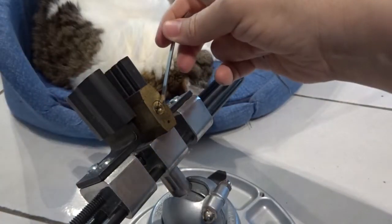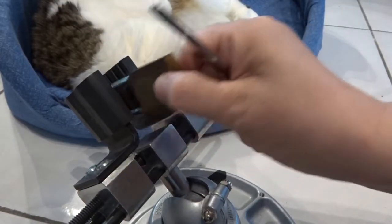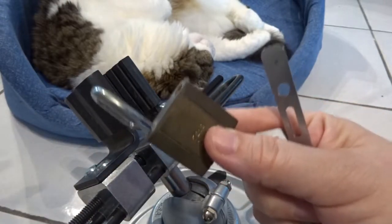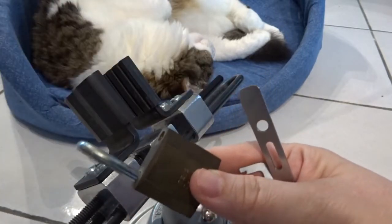Okay, we have an open! We have an open - and still a sleeping cat. Everything okay. Bye bye!